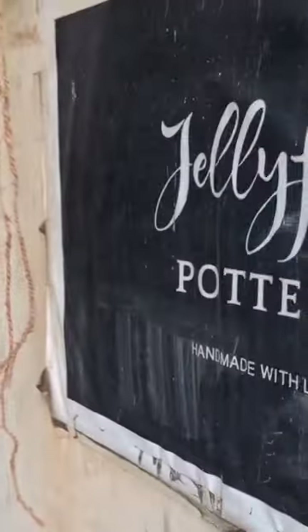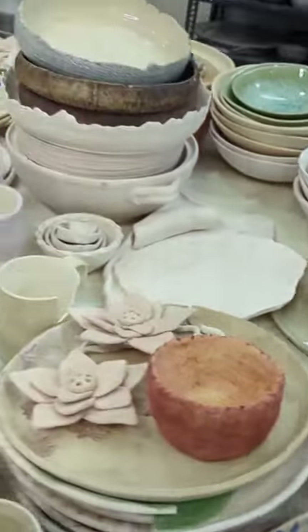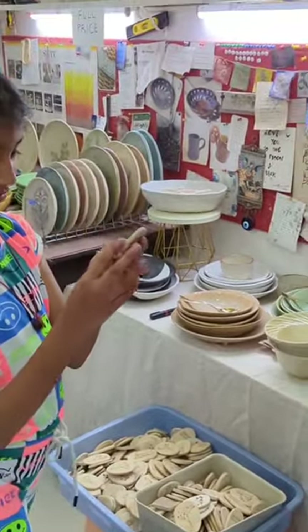I've finally reached the destination, which is Jellyfish Pottery, and look at this — we are at a prop heaven, I should say! I picked quite a lot, and she was also kind enough to gift Yoshna a fridge magnet.